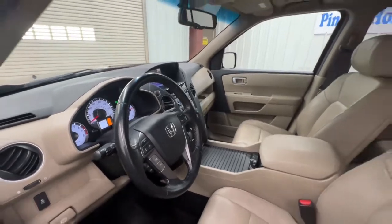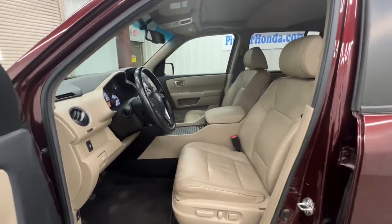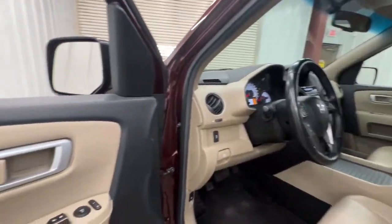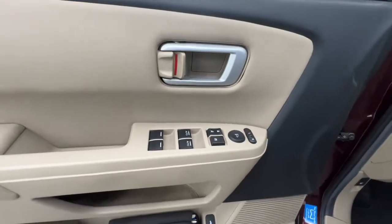With seating for up to eight passengers, a comfortable and spacious cabin, and the latest connectivity technology, it has everything you need to power your adventures. The following are some of this vehicle's highlighted options.